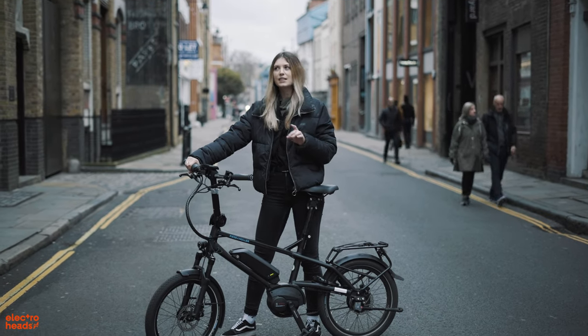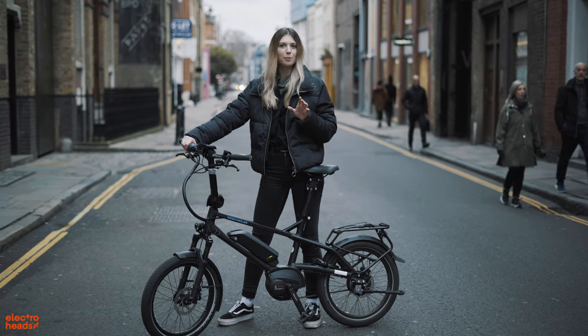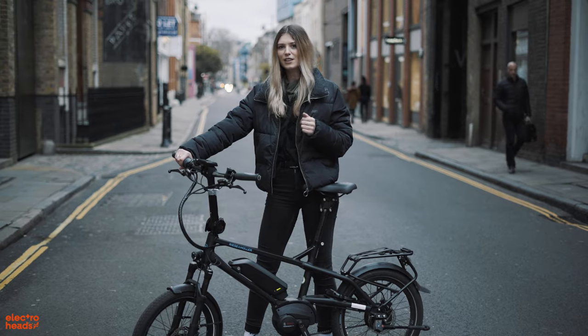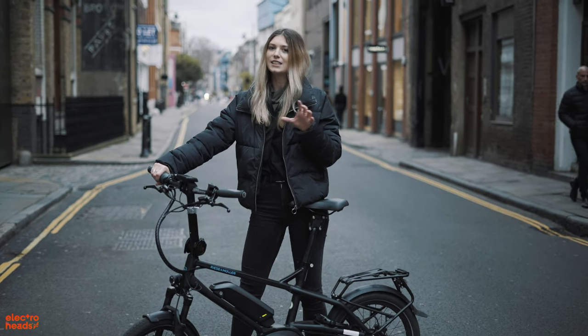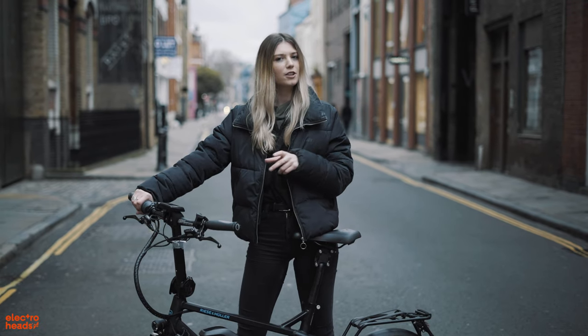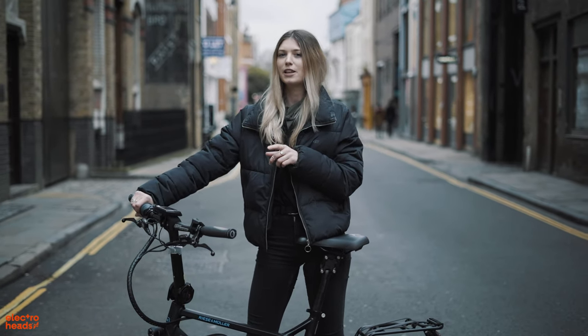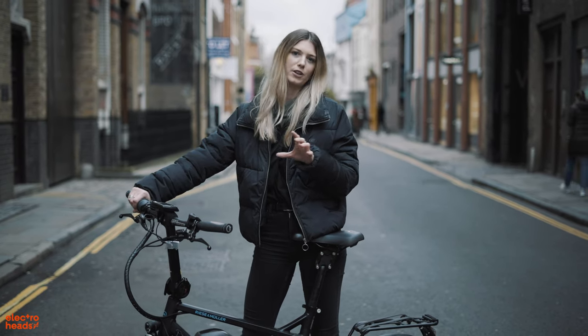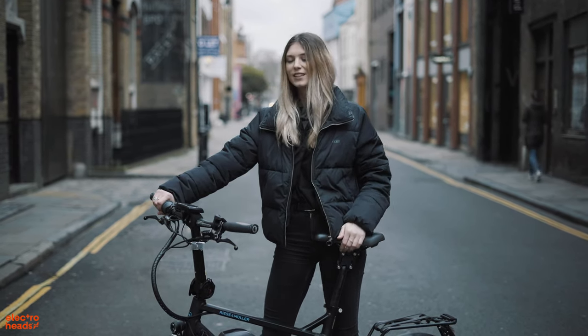When I first saw the bikes, instantly my eye was drawn to the Decenio, but after I rode it, it's got nothing on the Tinker for me personally. Obviously different bikes for different people, but hands down this is the one. Also, I tried the GoCycle — I really thought that was going to be it too — but that one just had three gears, whereas the Tinker has way more that you can play with. Tinker all the way.